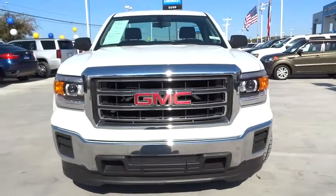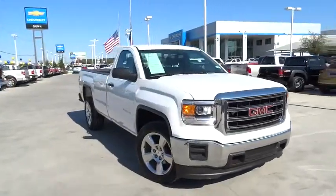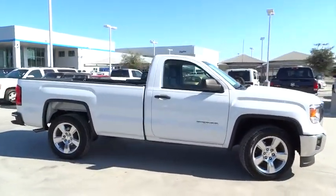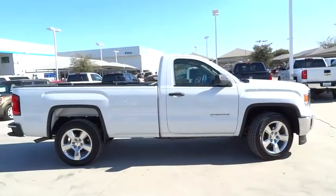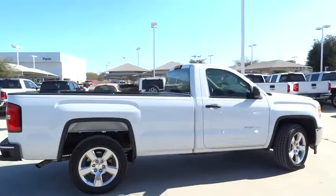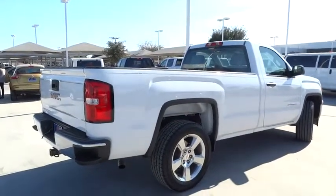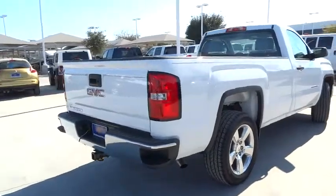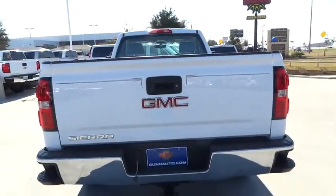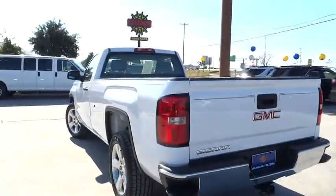The 2015 Sierra 1500. The Sierra 1500 offers a five-star frontal and side crash test rating, and a combination of mechanics and aerodynamics that give it better conventional V8 fuel economy than any competitor. The Sierra 1500 now comes standard with a Vortec 6.2 liter and 5.3 liter V8 engine and an electronically controlled six-speed automatic transmission that combines high max hauling capability with precise control.